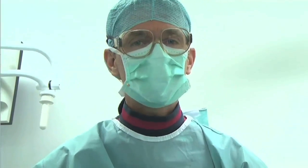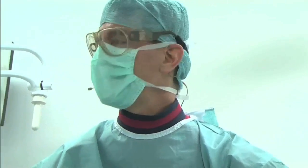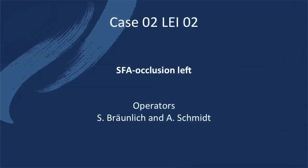Welcome. I'm André Schmitz from the University Hospital in Leipzig and we have a very interesting case for you here. Sven, do you want to show the case? Yes, thank you André. Good morning everybody.